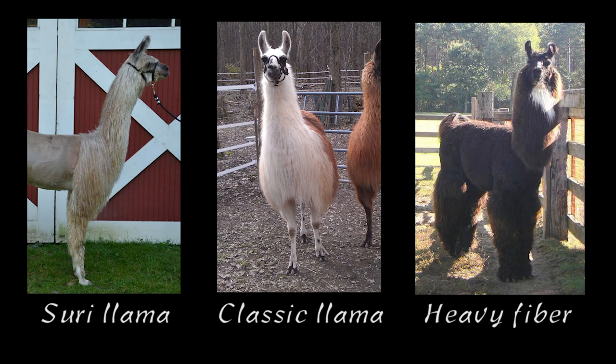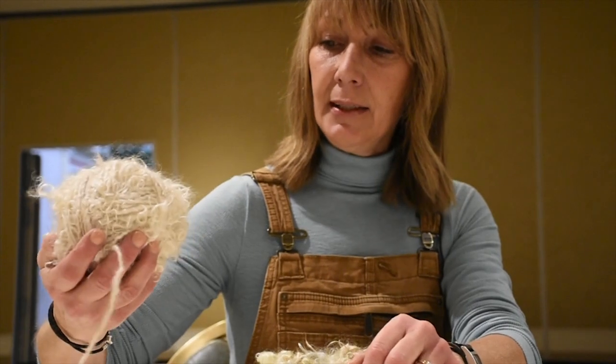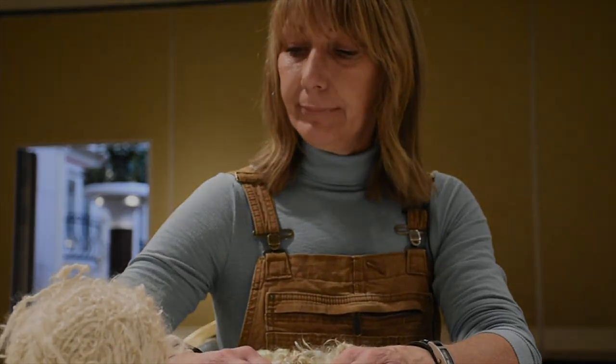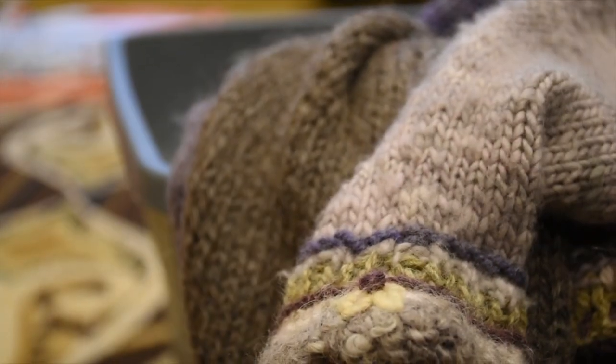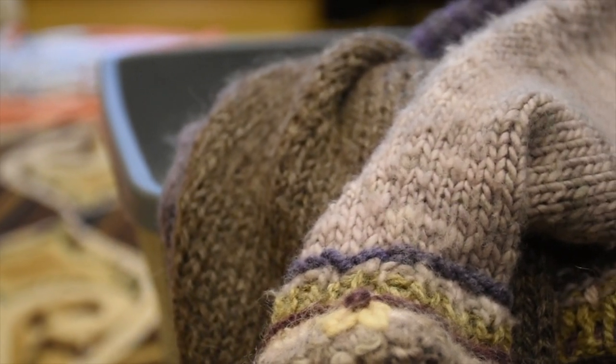So I taught myself how to lock spin, one lock at a time, and use it as a decorative yarn. Llama fiber makes amazing yarn. We've come a long way with breeding to produce a nice fiber as well as a quality animal.